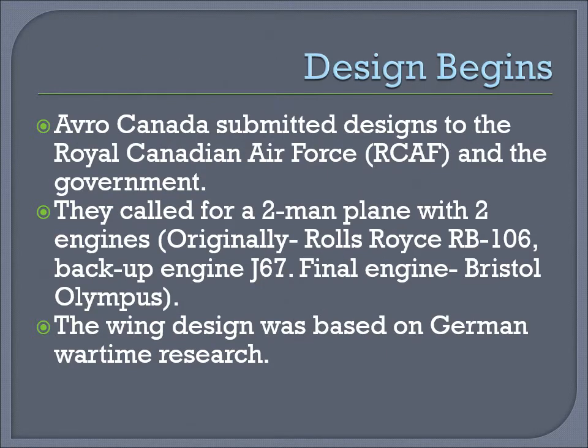Design begins. Avro Canada submitted designs to the Royal Canadian Air Force, the RCAF, and the government. They called for a two-man plane with two engines — originally a Rolls-Royce engine, but later changed to a Bristol Olympus engine. The wing design was based on German wartime research.